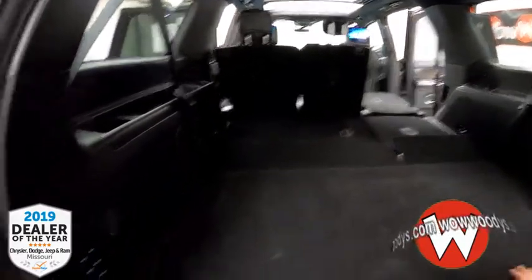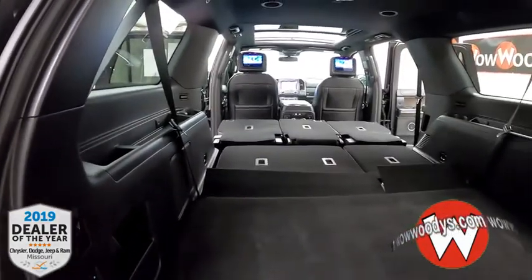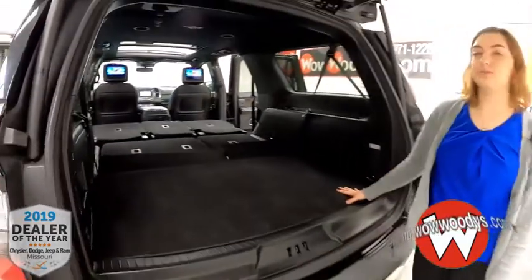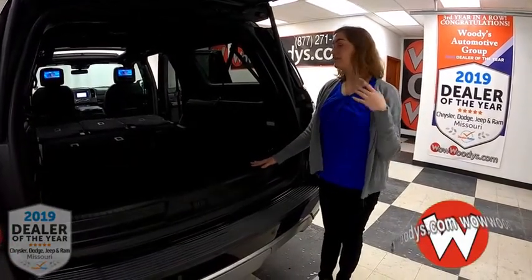You can have your seats down like that, and you can also hold down your second row from the back too, so you can lay all of them down with the touch of a button — super easy to use.